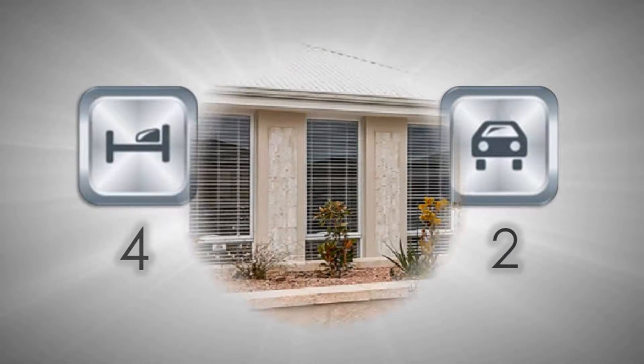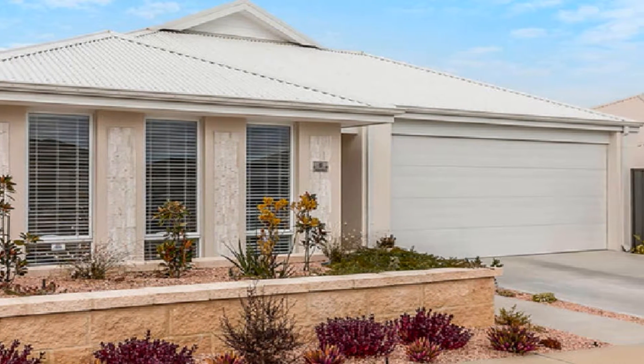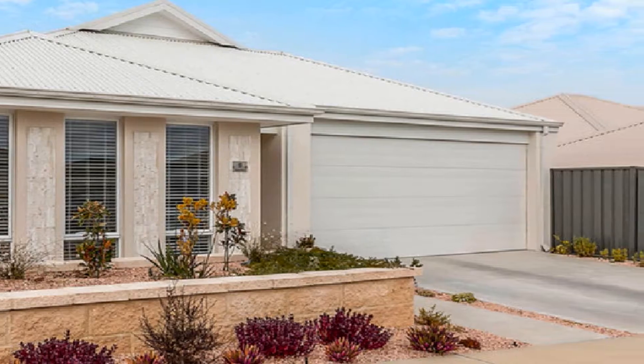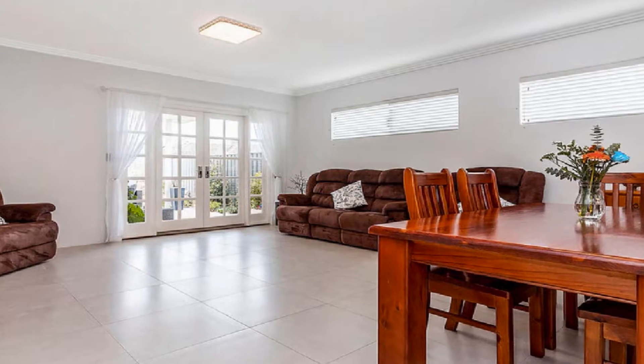Surrounded by other appealing properties, this outstanding home is positioned on a 442 square meter block. The private theatre to front flows to an open-plan family living, leading to the outdoors.